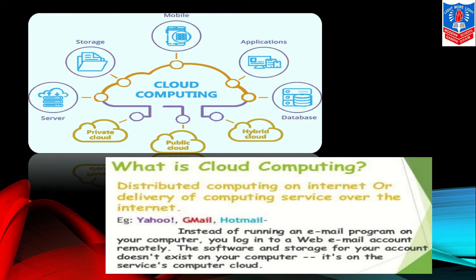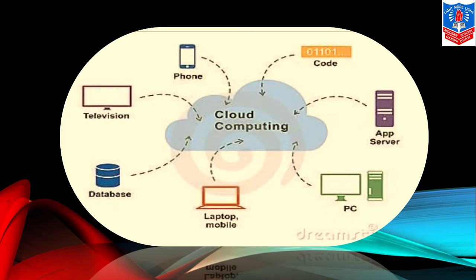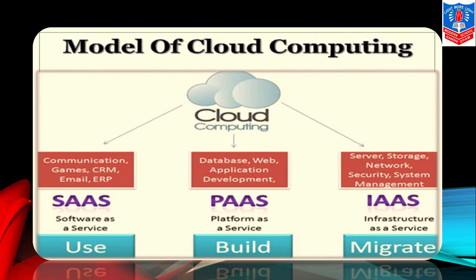Cloud computing can connect televisions, databases, laptops, personal computers, apps, services, servers, phones — everything is connected to cloud computing. We have three different models of cloud computing. First is SAAS — Software as a Service.